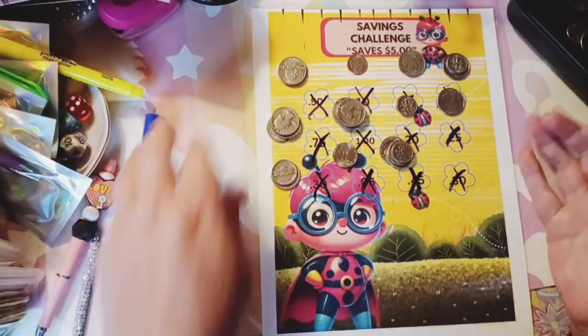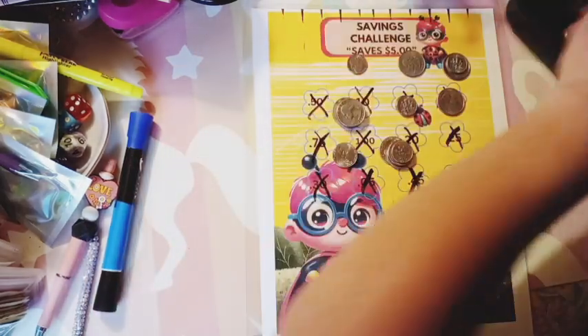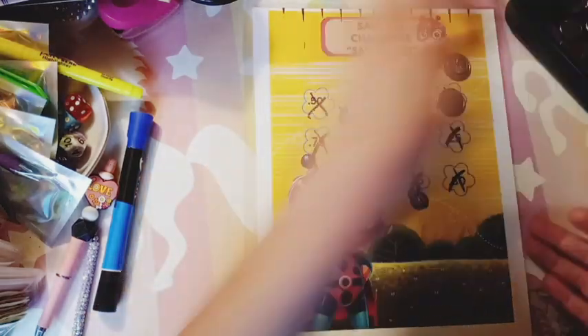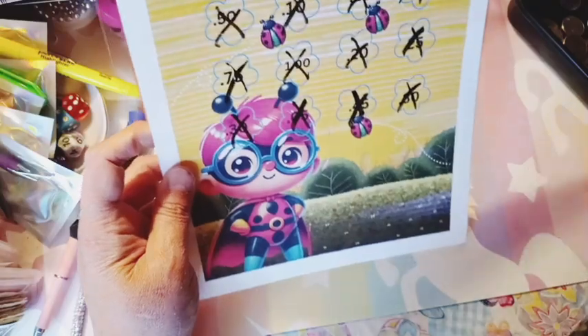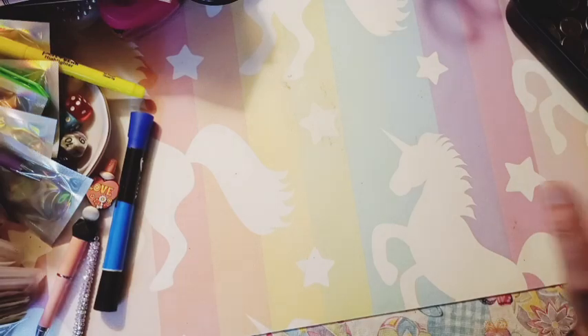I'll try to get the other half of the book printed out this coming week. This was fun to save with. I'll try to print out the rest of the book. And this is how much change I've saved with the book so far, and I'll add this to it later.